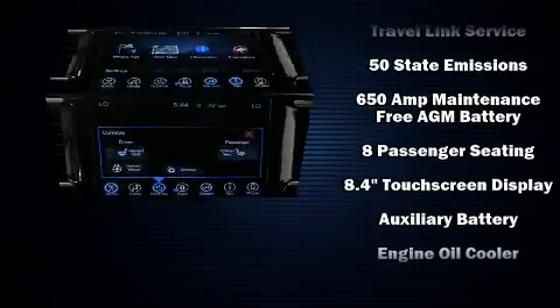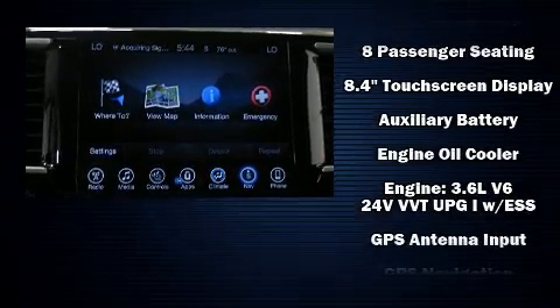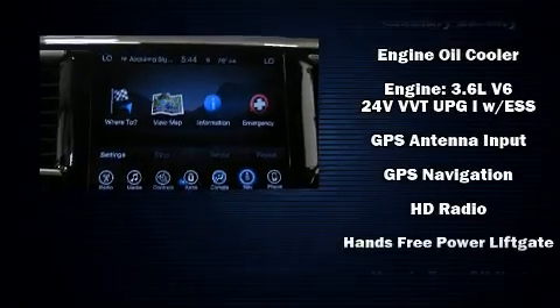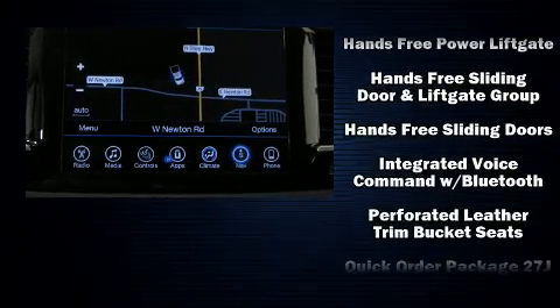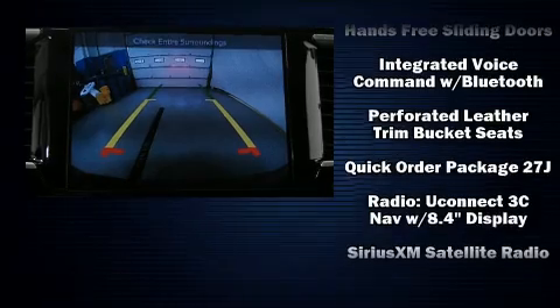Rear passengers enjoy seat heating functionality, keeping them warm during the winter months. Rear LCD monitors provide entertainment that your passengers will appreciate no matter how far the drive.